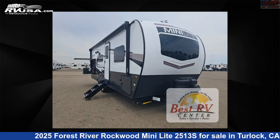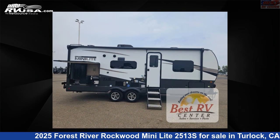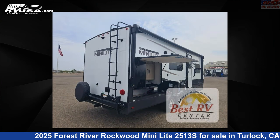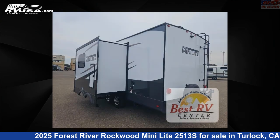This 2025 Forest River Rockwood Mini Lite 2513S is a travel trailer RV. It is located in Turlock, California, 95382 and is offered for sale by Best RV Center. Click the link in the video description to visit RVUSA.com and see more photos as well as the current price.